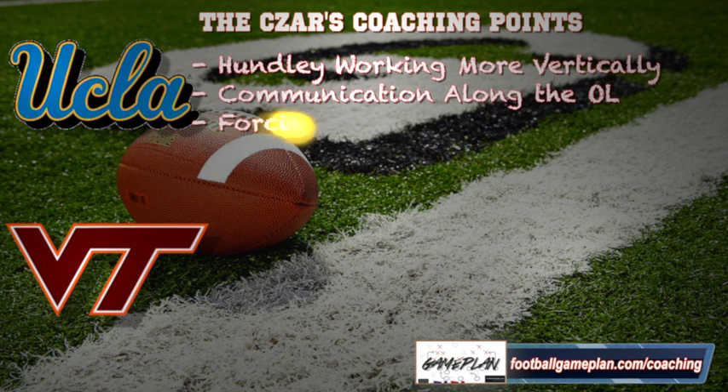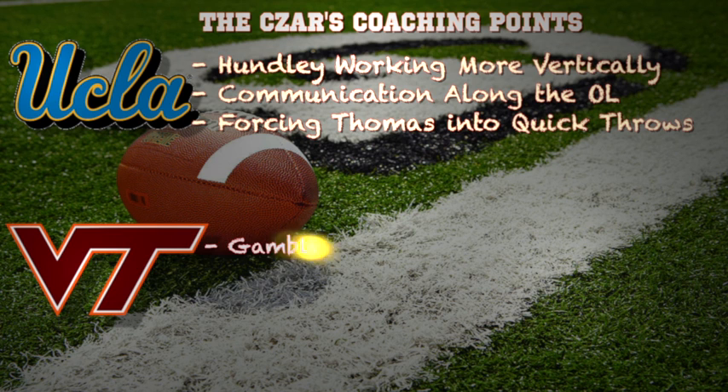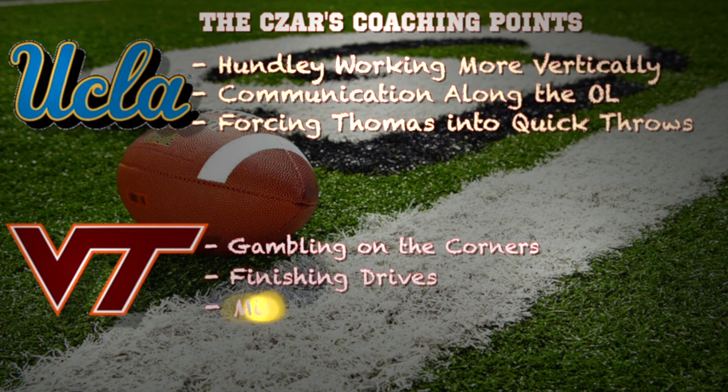Now here are some coaching points for both teams. For UCLA, Brett Huntley has to work more vertically down the field versus Virginia Tech. You can't just come into this ballgame with a dink-and-dunk approach — bubble screens, quick hitches, slants. They have to take chances deep down the field if they want to have success.